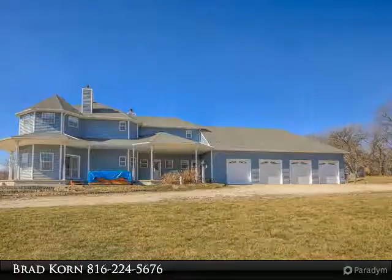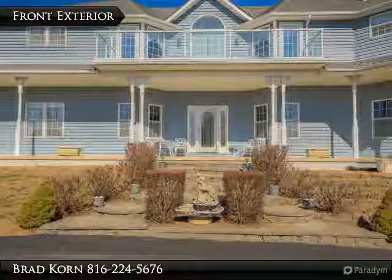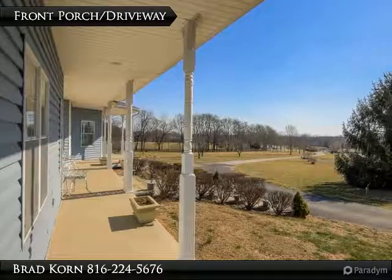Featuring an open, inviting kitchen and dining with lots of sunshine. The kitchen offers an abundance of white custom cabinetry, breakfast bar, stainless steel appliances, and wood flooring.